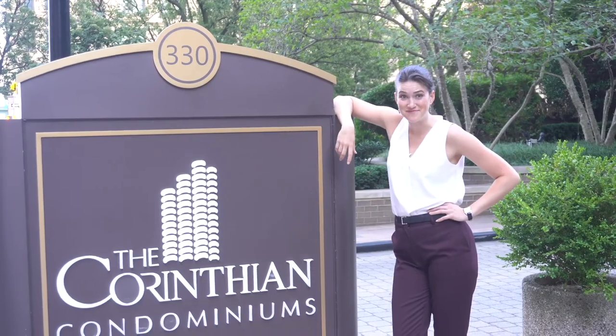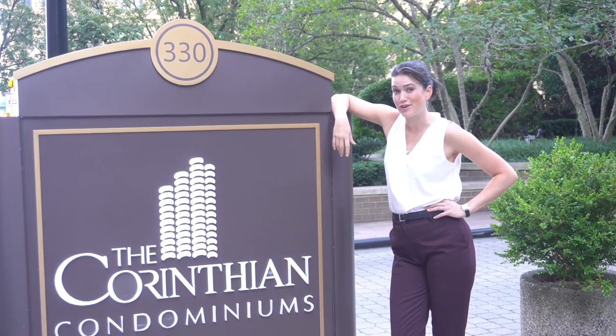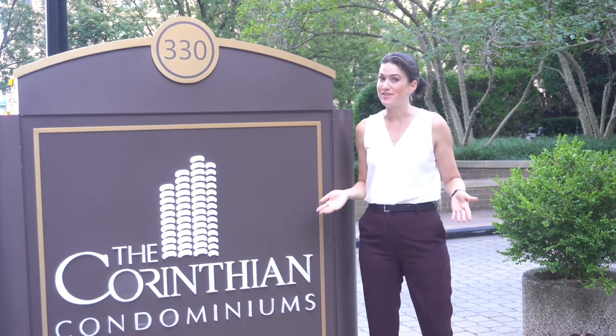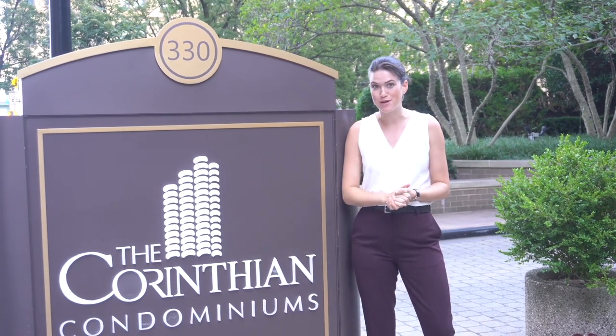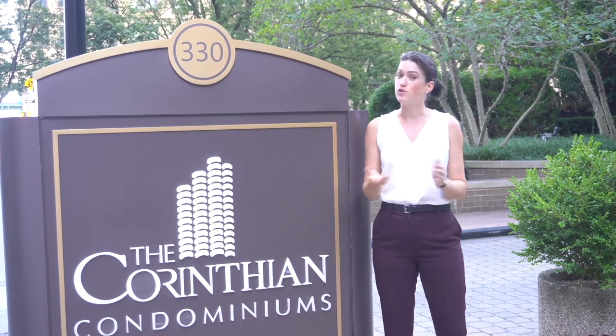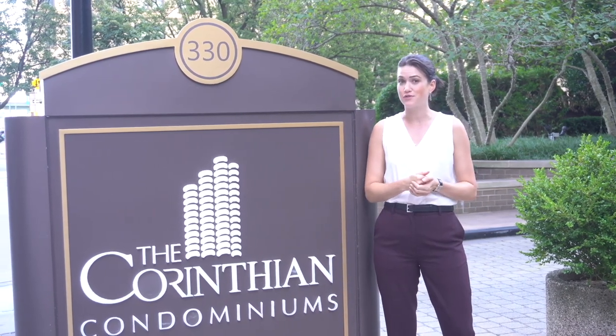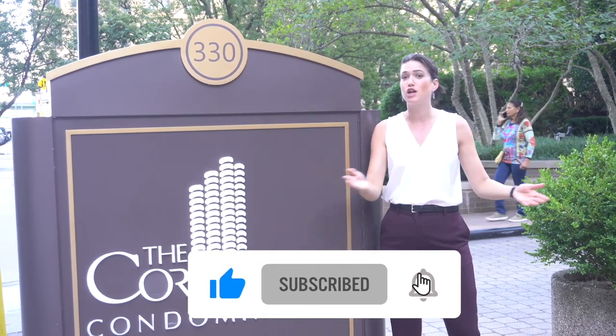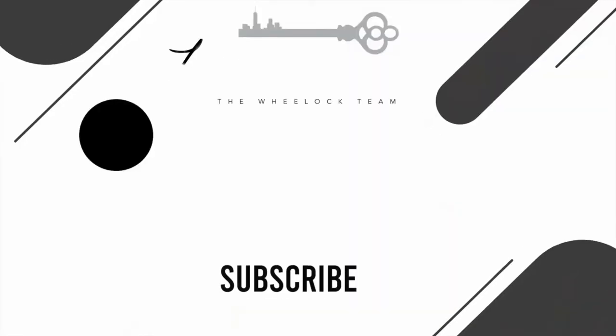Well, there you have it — that is what you get for just under $3 million in Murray Hill. If you have any questions about the Corinthian, we would love to show you that property. Danielle is amazing and would love to show us around again. And of course, if you want to know about any other properties, please feel free to reach out. Like, subscribe, and set an alert. Thank you.